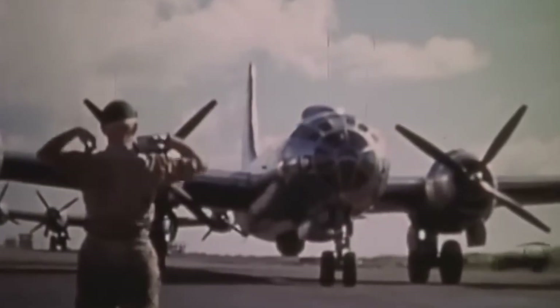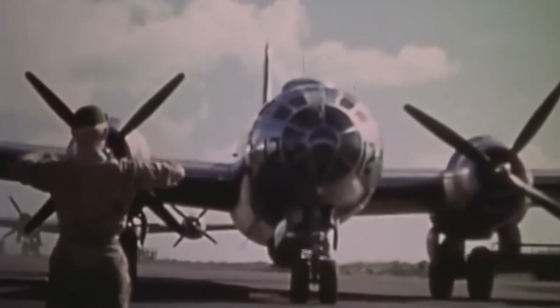But what happens when duplication becomes doctrine? Few aircraft in 1945 could even approach the B-29's technical complexity, and that alone made it the strategic prize of the post-war world.